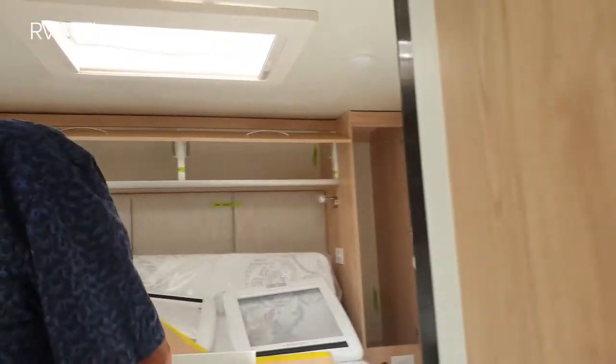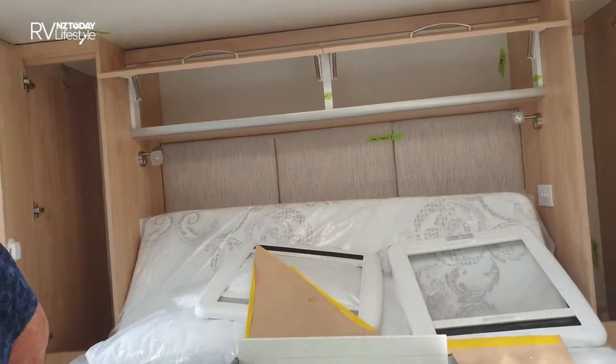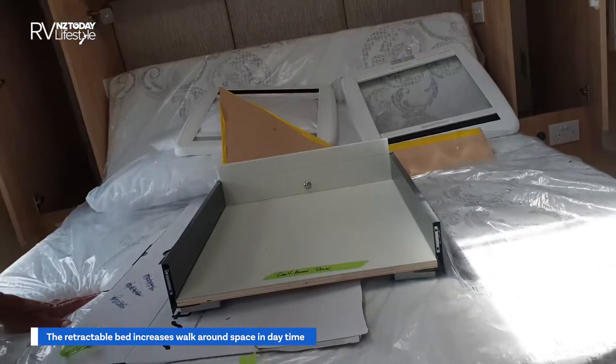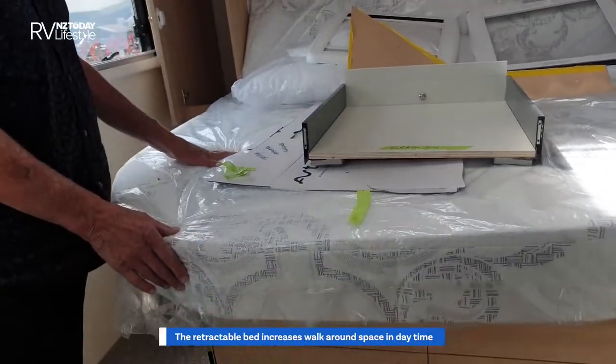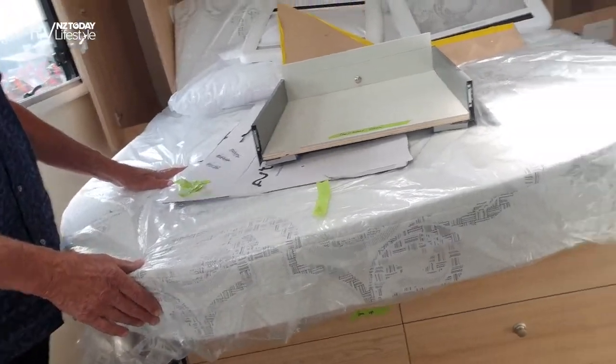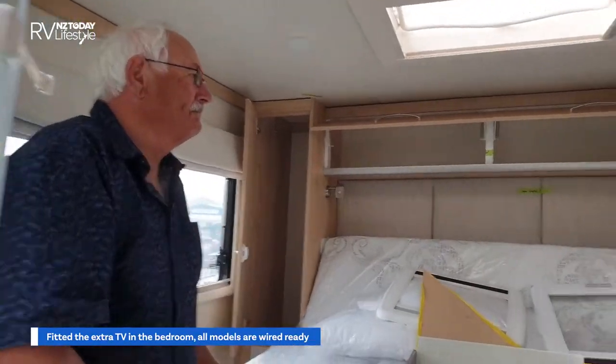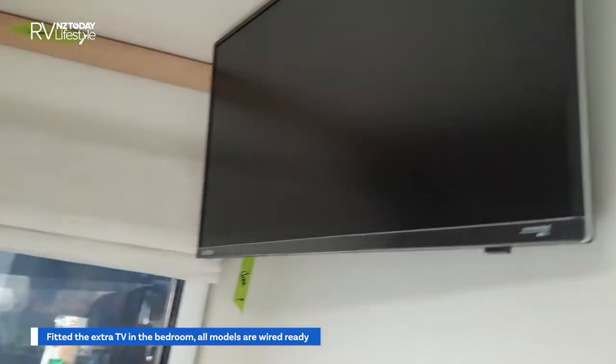The amount of storage they pack into these is just fabulous — all your drawers underneath, and the bed pushes back so that you have walk-around space, as we've just seen in the one I recently reviewed. So this is identical to that really, except you've got even more upgrades. You've got the TV in the bedroom — I saw the fittings for that, so you've actually put the TV in.